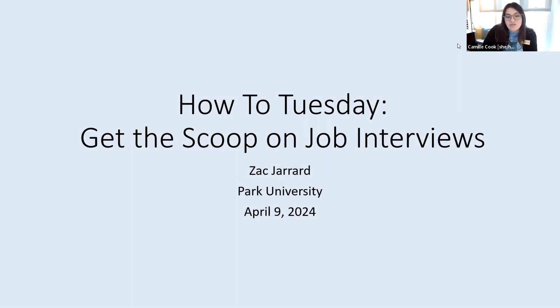All right, I think we'll go ahead and get started. I have 12:01. Thank you all for joining me for How To Tuesday. My name is Camille. I'm one of your librarians here. Today we are joined by Zach Gerard. He is going to share some tips for job interviews this How To Tuesday called Get the Scoop on Job Interviews. We're really excited to be joined by our Career Success Services, part of our Academic Success Services team.